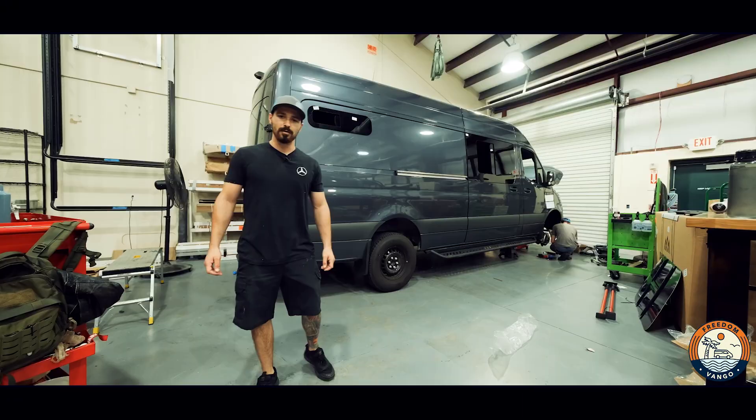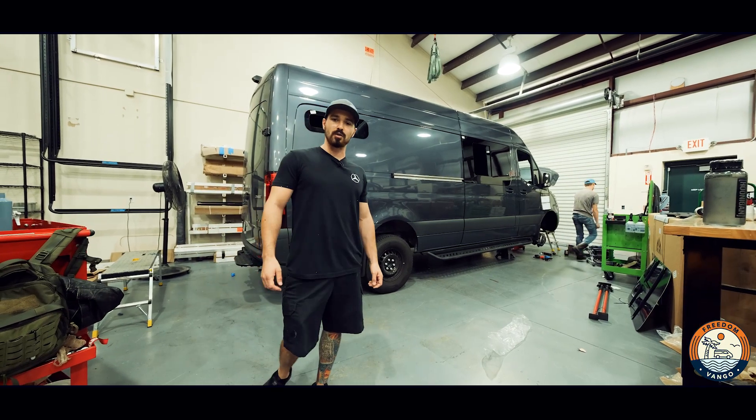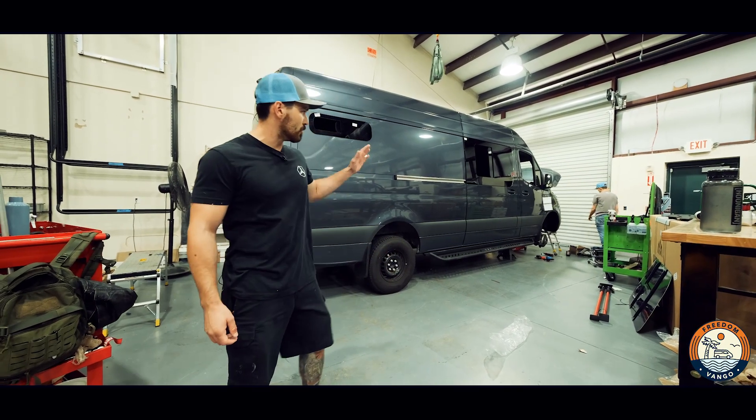Hey guys, Max here with Freedom Van Go. Super busy couple weeks — we got a lot of quick builds in. Finishing up this one, we did four AM Auto sliding windows and our Van Compass 4.3 kit.